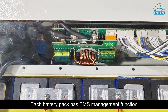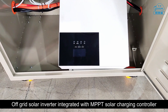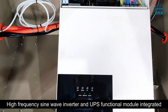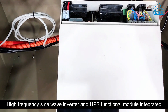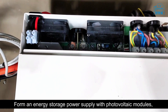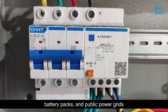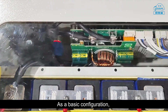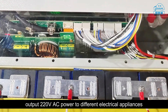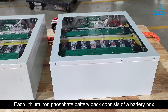The two battery packs together can store a total of 10.24 kilowatt-hours of energy. Each battery pack has a BMS management function. The off-grid solar inverter integrates an MPPT solar charging controller, a high-frequency sine wave inverter, and a UPS functional module in a single integrated form, serving as an energy storage power supply with photovoltaic modules, battery packs, and public power grids as the basic configuration.